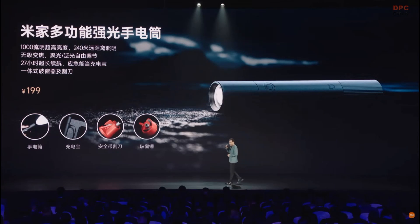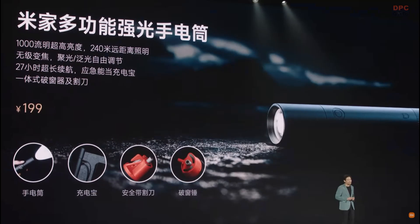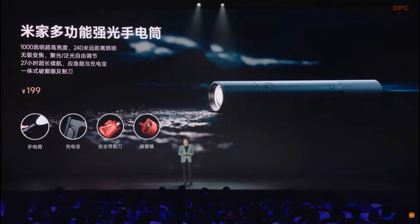I want to briefly introduce the flashlight. It is a very bright flashlight that shines very far. It can also function as a seatbelt cutter and a window breaker, and it is a power bank as well. So if you have that in your car, it would be very practical.